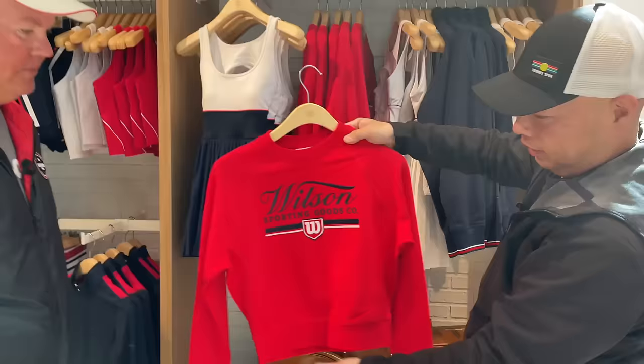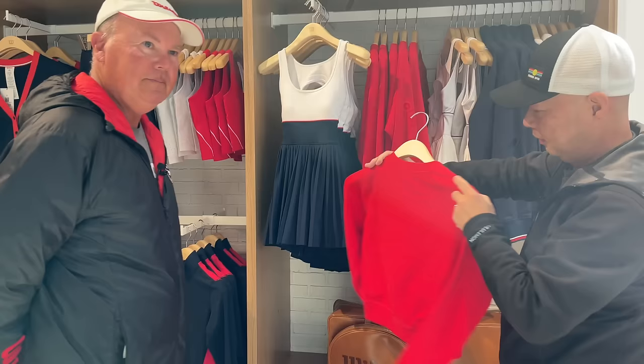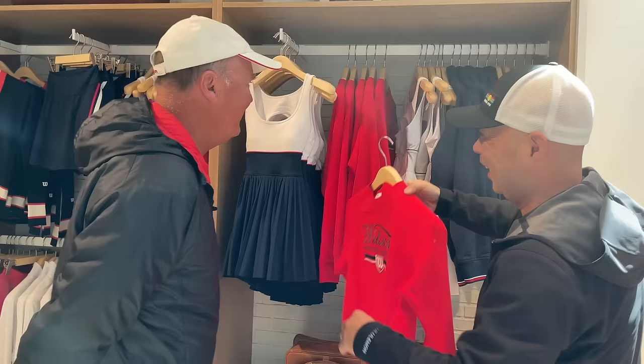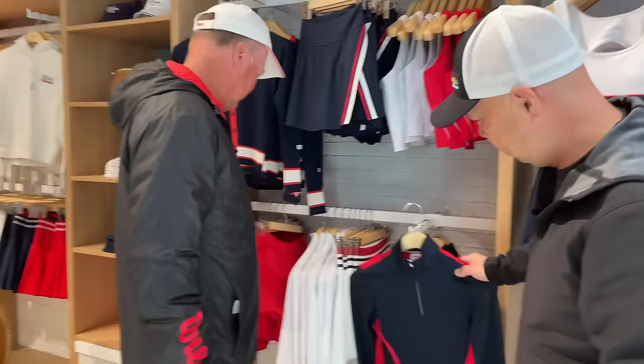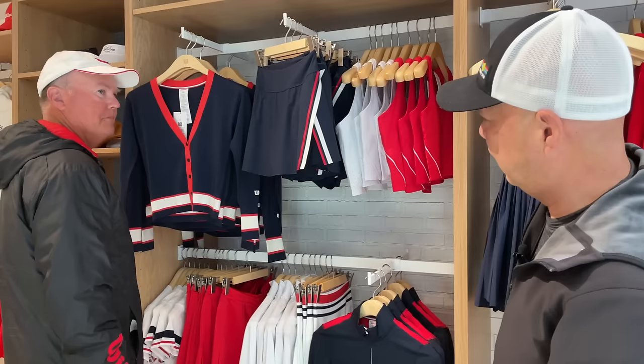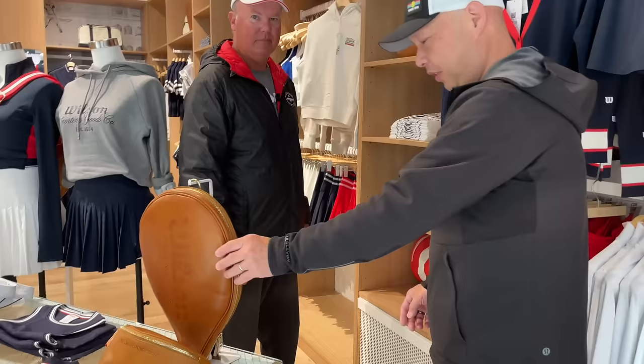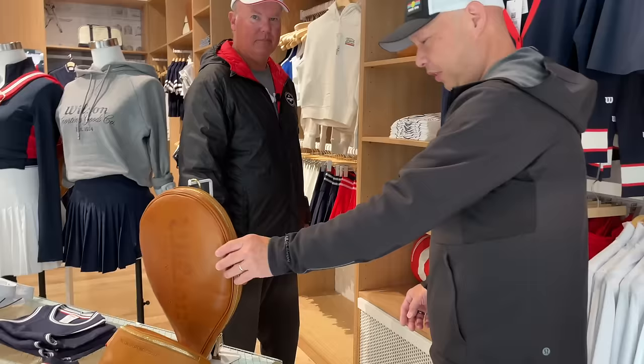The crop tops are in these days, I guess. I know they had a men's version of this - that could be me. More of the traditional colors. Warm-up top or quarter zip. I like the design - it's very classic. They even have a fanny pack. And just a head cover - what's that one for?